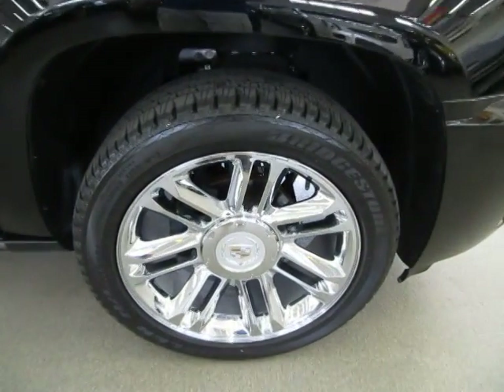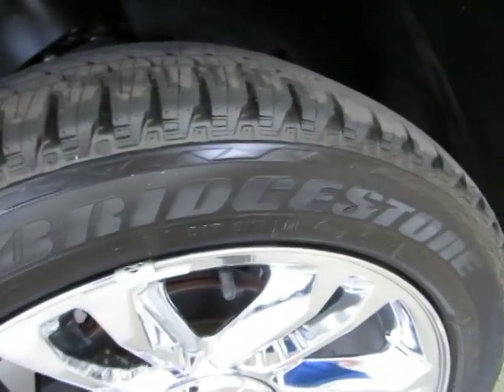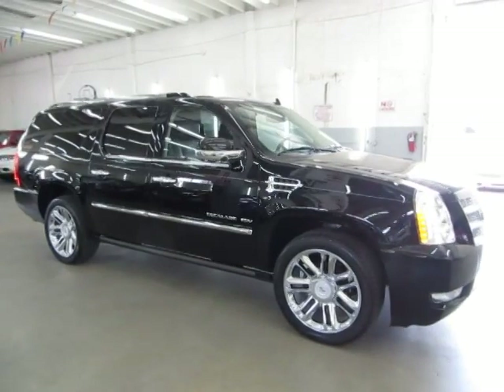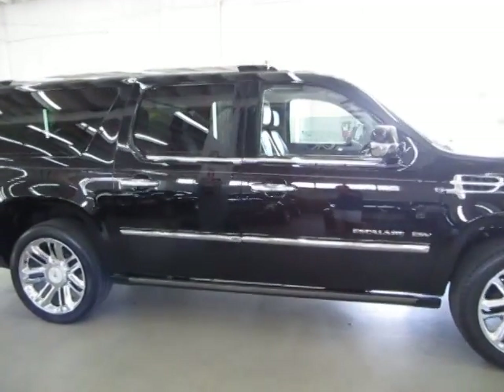It has a clean title and a clean Carfax you can view right now for free on our website VehicleMax.net. We're located at 3200 Northwest 37th Street Miami Florida 33142. Open Monday to Friday from 9am to 6pm, Saturdays 9 to 5, and we're always closed on Sundays.